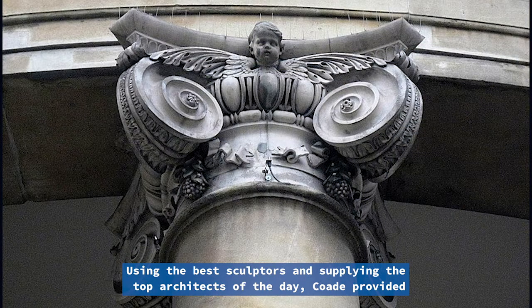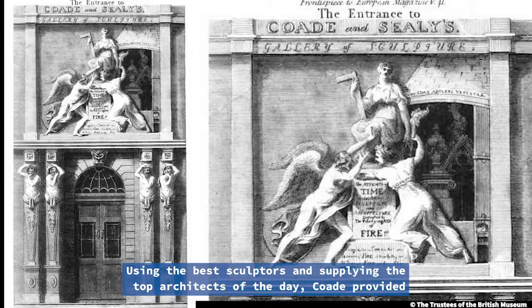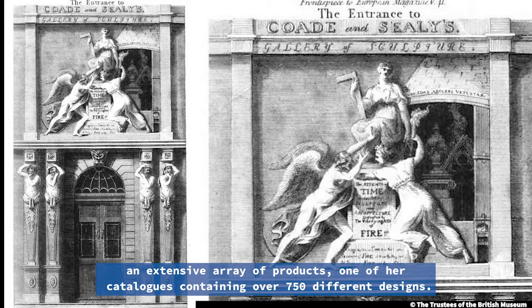Using the best sculptors and supplying the top architects of the day, Code provided an extensive array of products — one of her catalogues containing over 750 different designs.